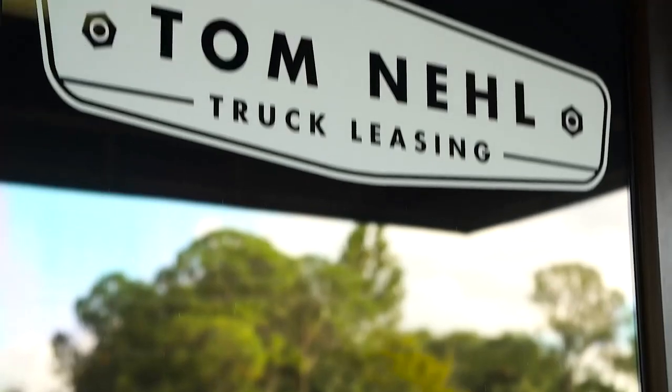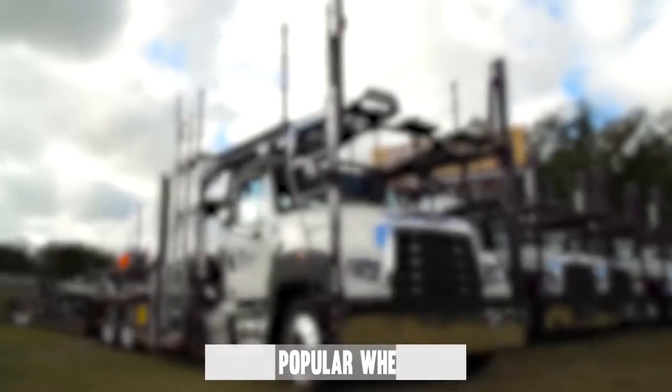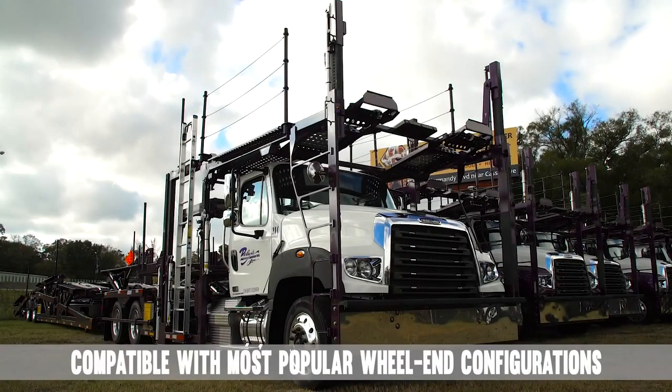I'm Dustin Brigman, I work for Tom Neal Truck Company. I've been with Tom Neal since the beginning of 2009, and I'm based in the Jacksonville office. In my opinion, Mirator gives us a real distinct advantage over the competition. In this car hauler marketplace, there's two things important: you want to be as low as possible and as light as possible.